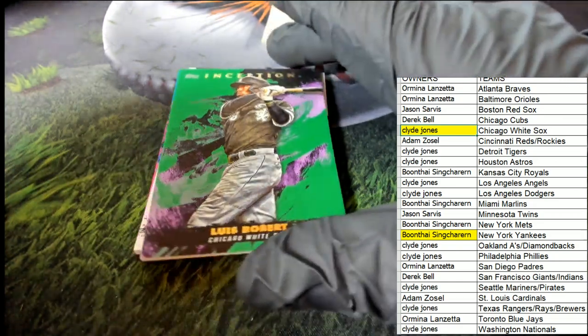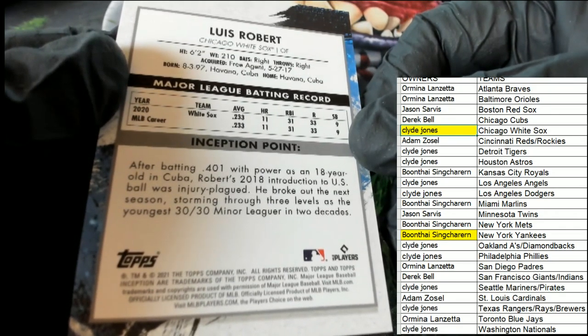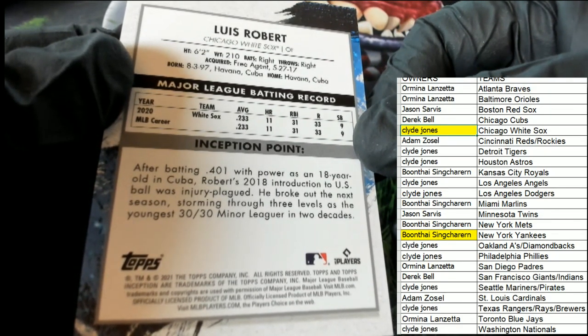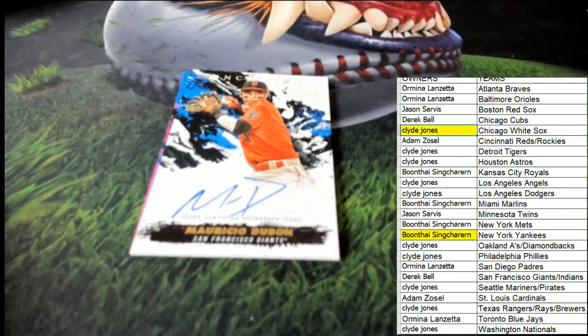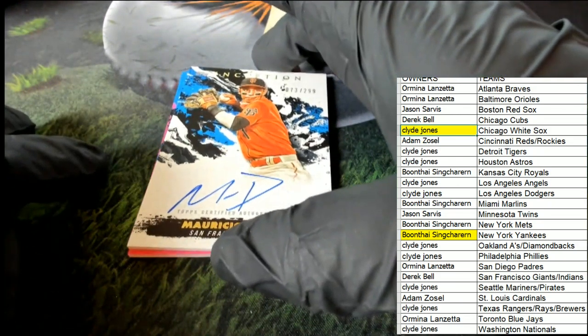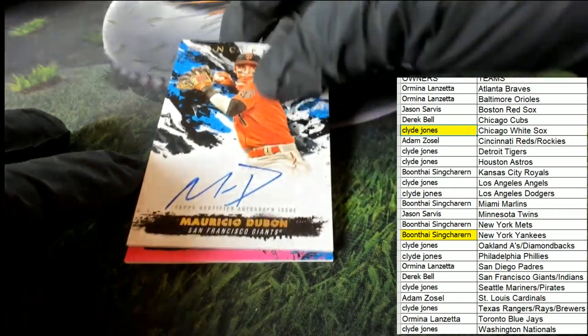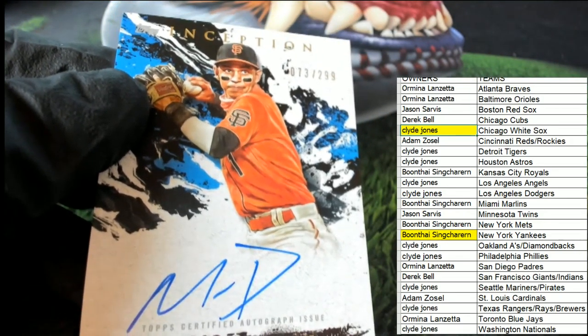Four White Sox in a row — that's really something, outstanding. And our hit coming out of here is a Giants card, numbered 73 of 299, for Derek.